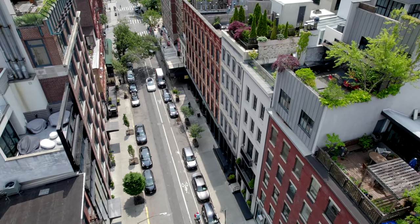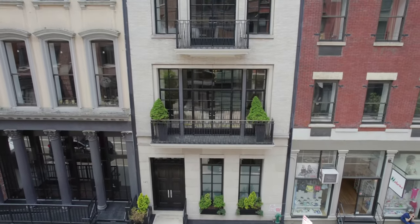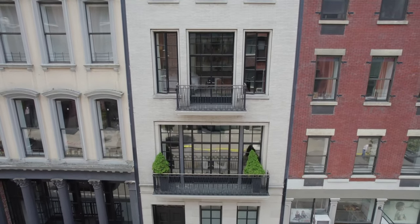The home has an amazing street presence. It has a beautiful limestone facade and the proportions are just classically perfect, and it still has a modern feel.